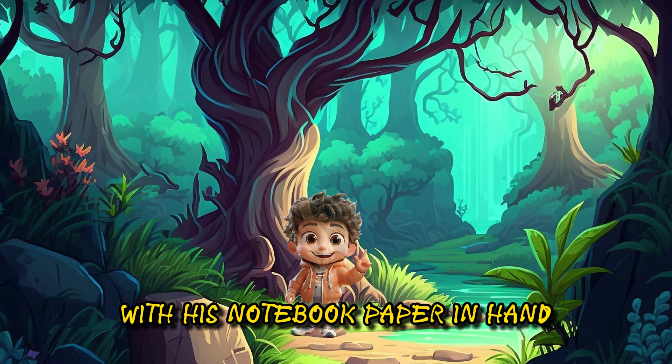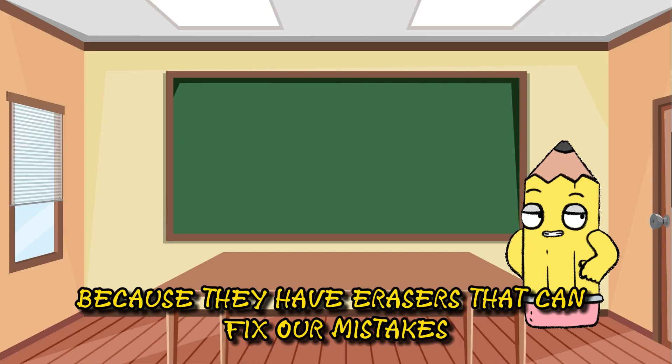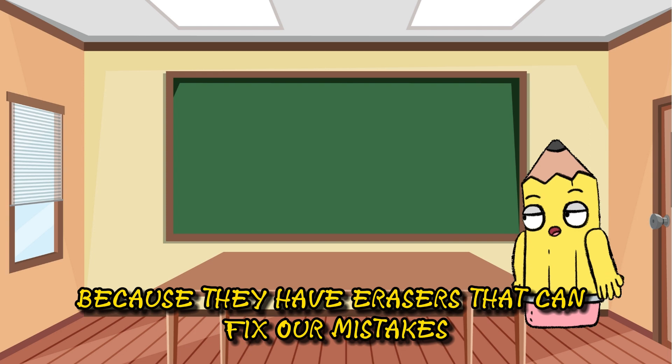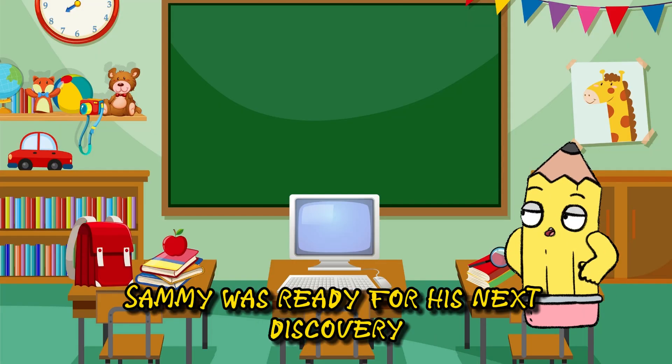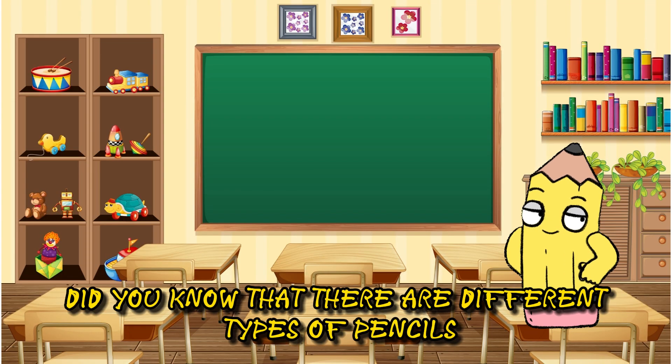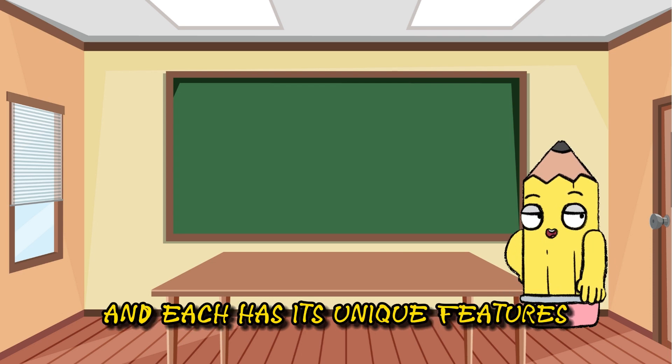With his notebook paper in hand, Sammy moved on to his pencil. Pencils are amazing because they have erasers that can fix our mistakes. Plus, they're made from wood, just like trees. Sammy was ready for his next discovery. Did you know that there are different types of pencils? Some are wooden, while others are mechanical, and each has its unique features.